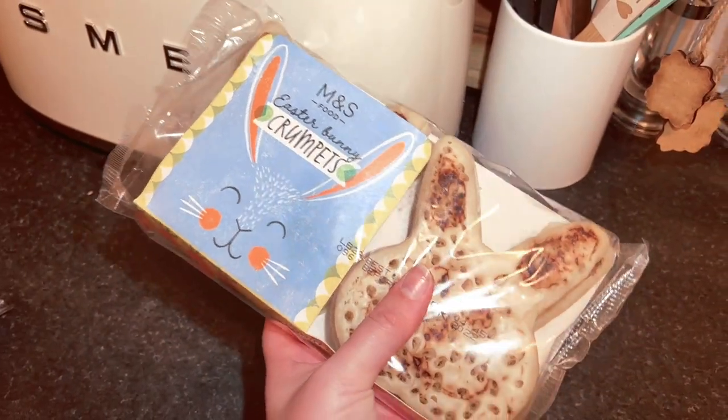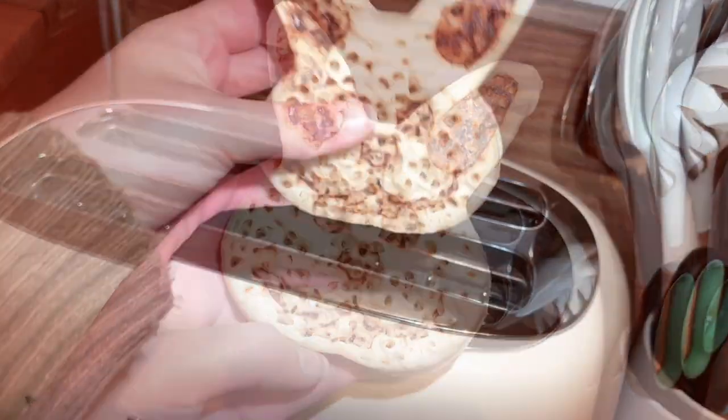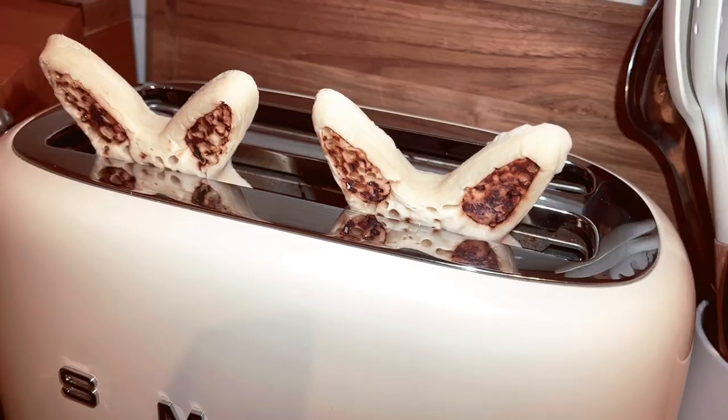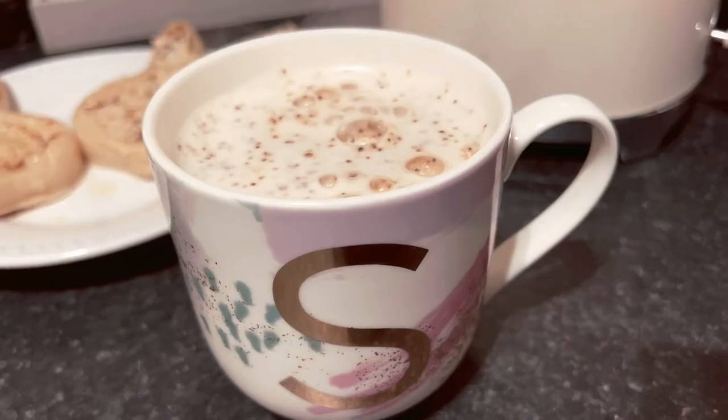Happy Friday everyone! I've had quite a productive morning — I edited a video but I'm getting pretty hungry now so it's time to get some breakfast. I have these super cute Easter bunny crumpets and I thought they would be perfect for today because it is actually the start of Easter weekend — it is Good Friday. The crumpets are really good. I'm thinking maybe because I'm spending more time at home today I might do some extra skincare, maybe do a face mask, and then get ready for the rest of the day.